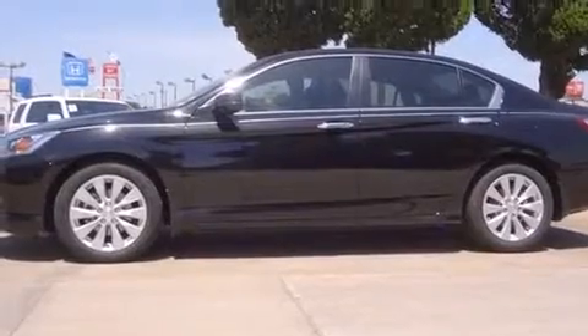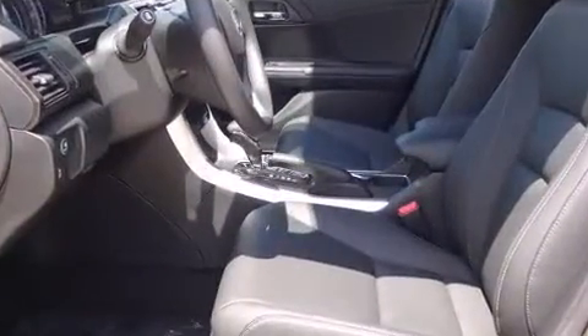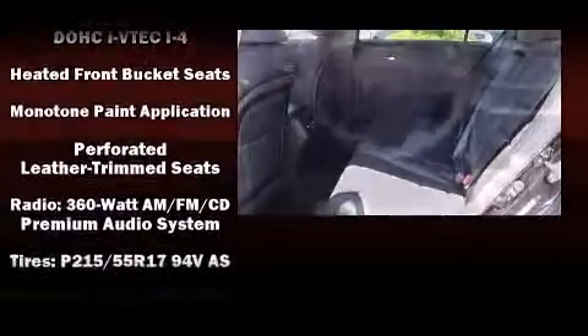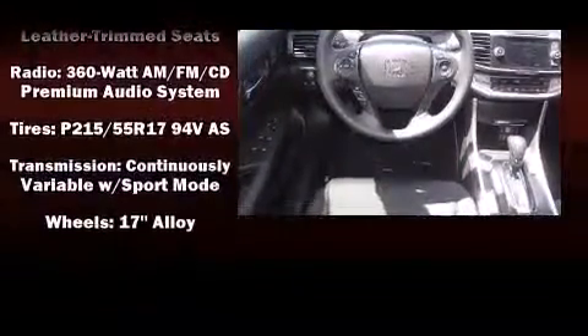Honda also prioritized safety and security with features such as front-side impact airbags, brake assist, and four-wheel disc brakes with ABS. Electronic stability control ensures solid grip atop the road surface, no matter how challenging the driving conditions.